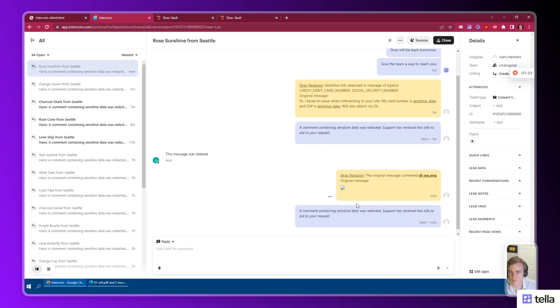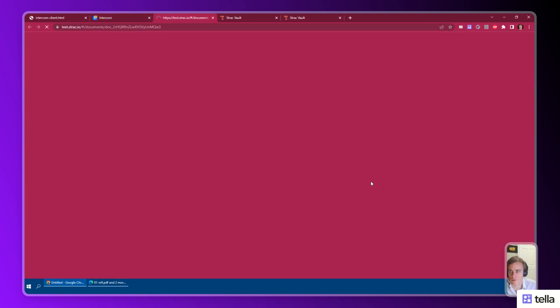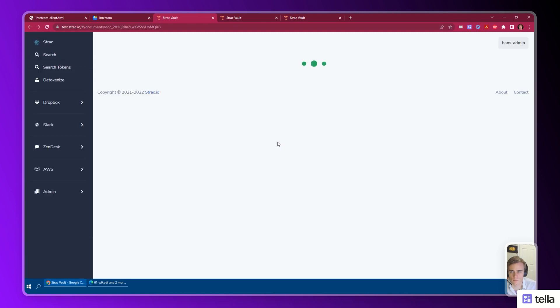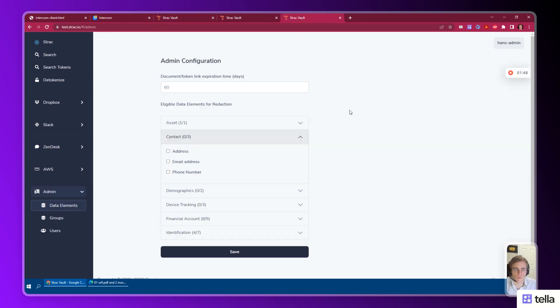The support agent can see the original message in a private note with a link to the driver license image. An administrator can configure the Strack redactor with multiple features like setting an expiration time on the links and configuring which data elements to redact. Some example elements are bank account number,